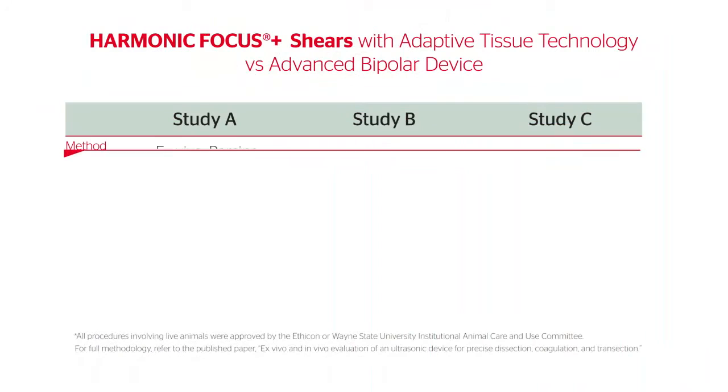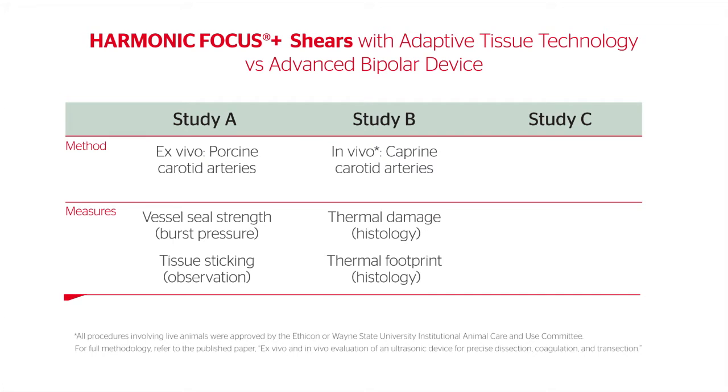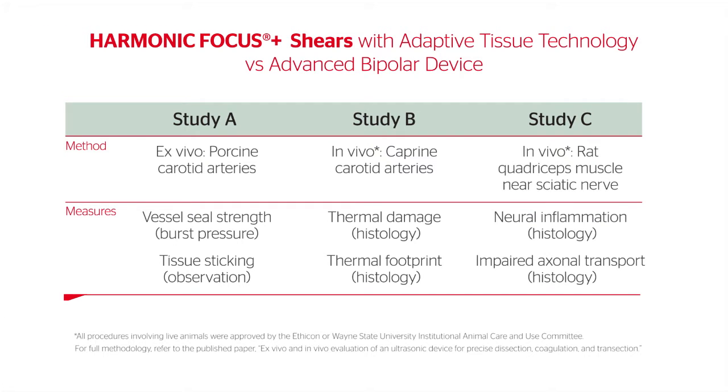In study A, vessel seal strength and tissue sticking were addressed. In study B, thermal damage and thermal footprint were measured. In study C, neural effects were assessed.